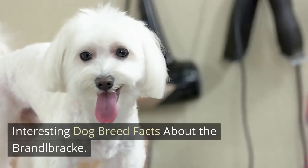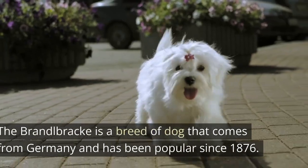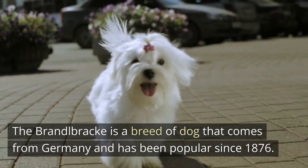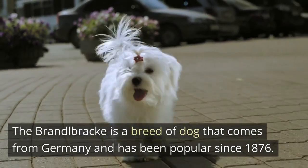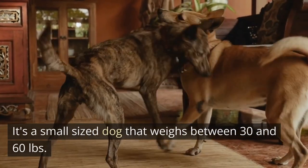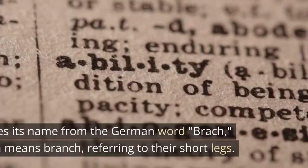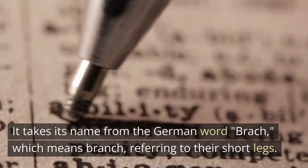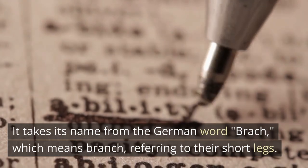Interesting dog breed facts about the Brandelbrech. The Brandelbrech is a breed of dog that comes from Germany and has been popular since 1876. It's a small-sized dog that weighs between 30 and 60 pounds. It takes its name from the German word Brach, which means branch, referring to their short legs.